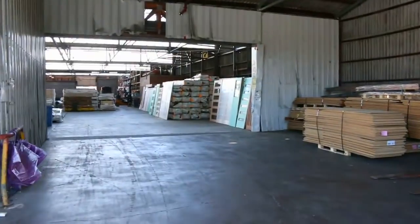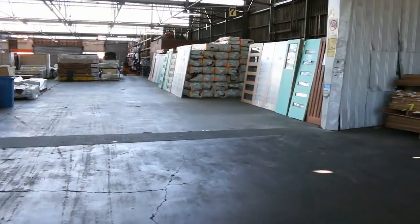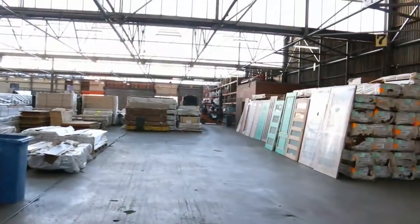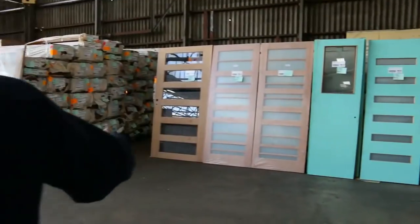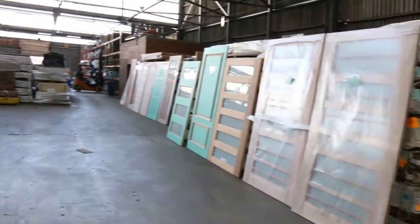Inside the shed now — we've had plenty of decking in this week, lots of timber flooring come in, some Vic Ash, and also some weatherboards. Plenty of doors as well, and we're going to have a look at some of those fantastic looking doors. As usual, the doors will go to the highest bidder — they're there to clear.